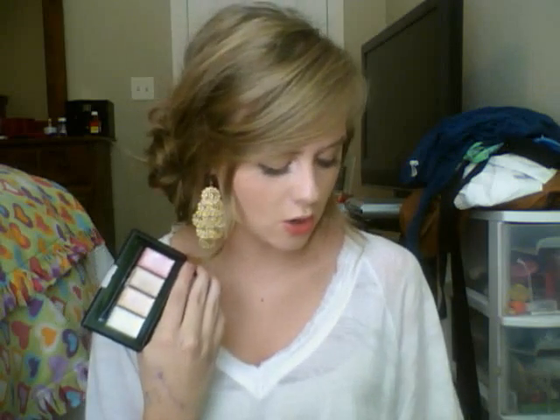I'm going to start off with this ELF shimmer palette. I don't know for sure if this is new overall for ELF, but it's definitely new to me. I was on their website last week when I ordered, and I've heard a lot of good reviews and good things about this on YouTube and just around.